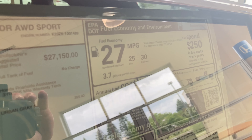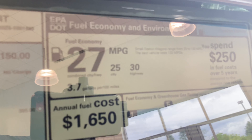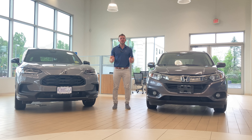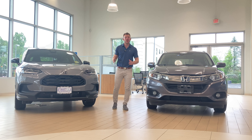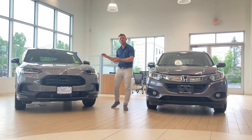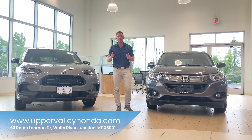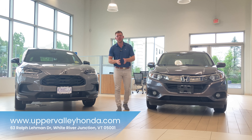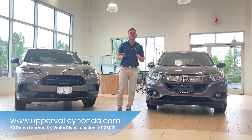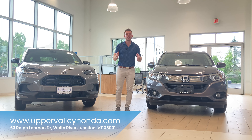The new 2023 Honda HR-V averages 27 miles per gallon — 25 in the city and 30 MPG on the highway — making it a perfect daily commuter. Thank you so much for watching this comparison video highlighting the differences between the brand new fully redesigned 2023 Honda HR-V and the previous generation model. This specific HR-V Sport will be available as a demo vehicle at 63 Ralph Lehman Drive in White River Junction, Vermont. Visit us online at www.uppervalleyhonda.com and follow us on Facebook, Instagram, and TikTok. We hope to see you here soon!